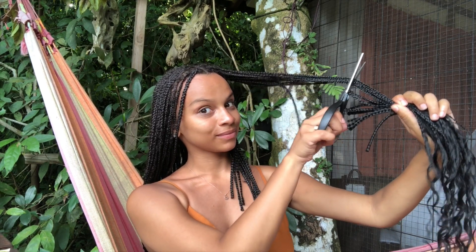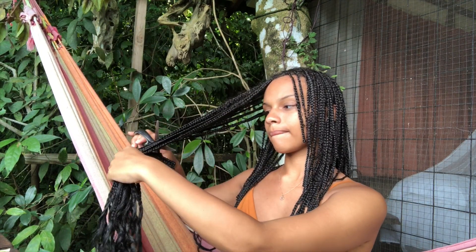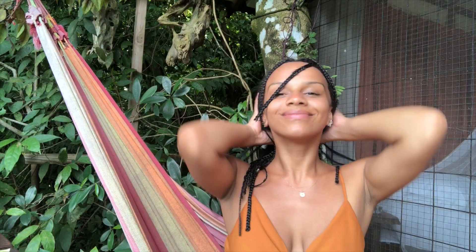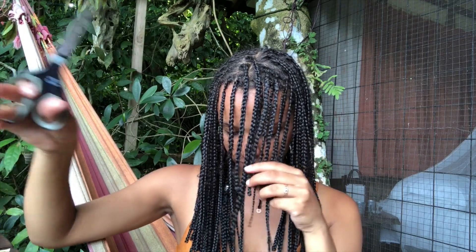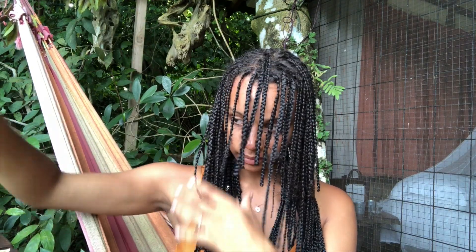Now for my favorite part — chopping all those braids off at one time. Just double check that the scissors are far from your natural hair because you don't want to cut off all your new growth. If you're more comfortable doing it a few braids at a time that's totally fine too, but I love the rush of chopping off a bunch at once. Also a major time saver tip: go back and cut all those braids directly under where your natural hair is, so you don't waste any time unbraiding hair that isn't yours and you can just get straight to the point.